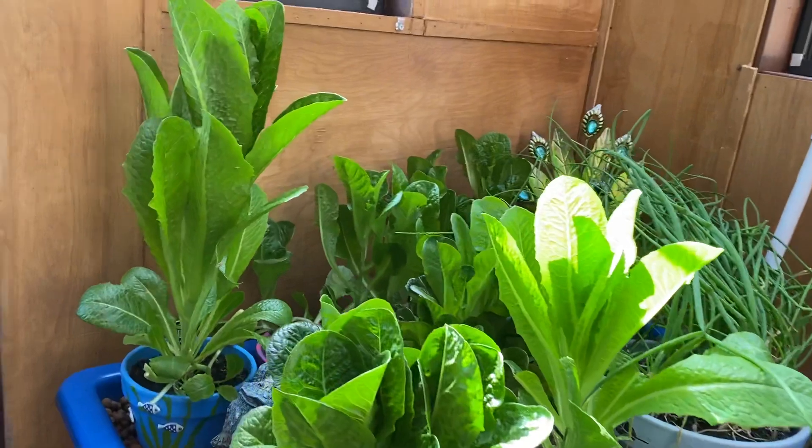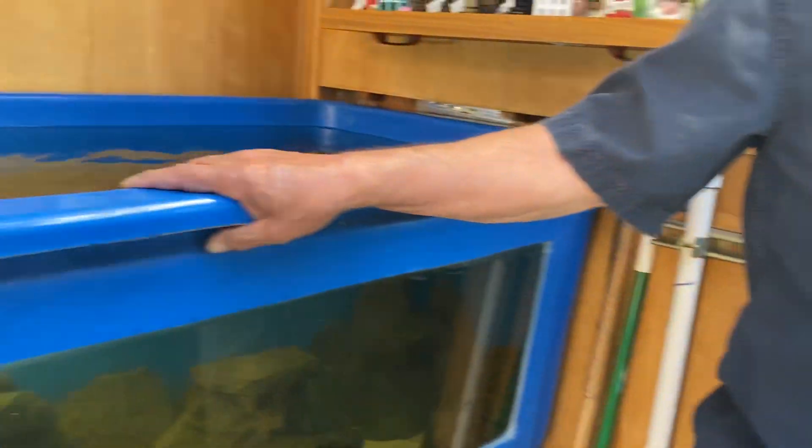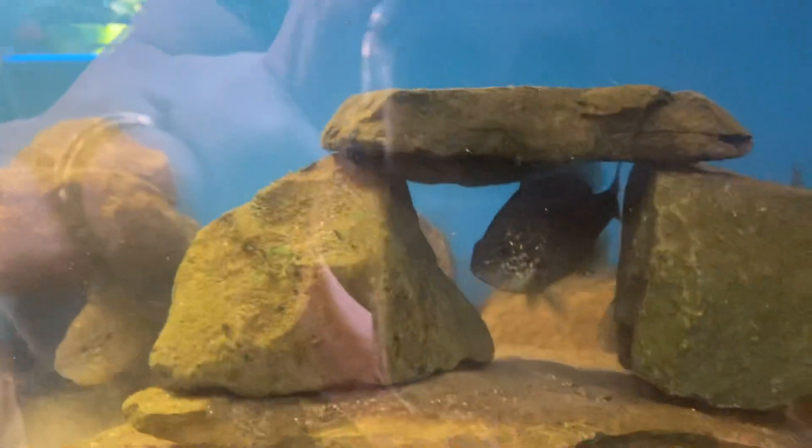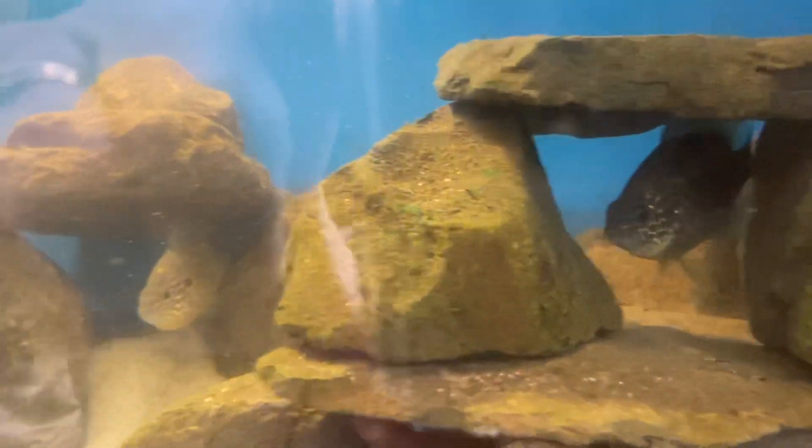Last week we moved the catfish out of this tank into the new pond in the outside greenhouse. I have redone this tank and it now has pumpkin seeds in it, which are a small bluegill kind of sunfish — about half the size of a bluegill. They get about half a pound tops, maybe. They are an ideal fish.